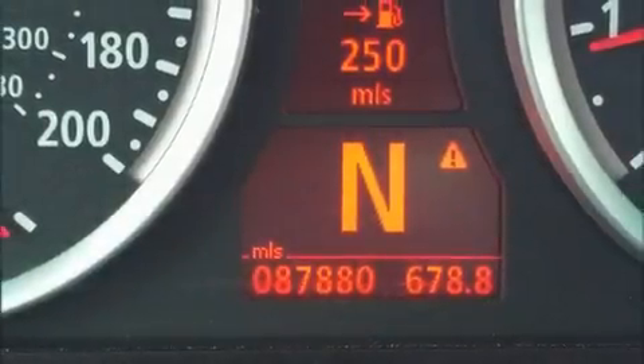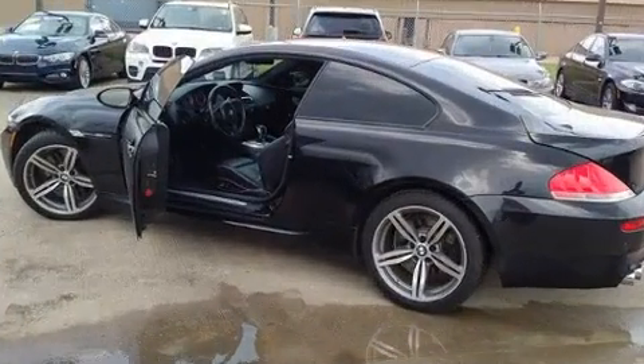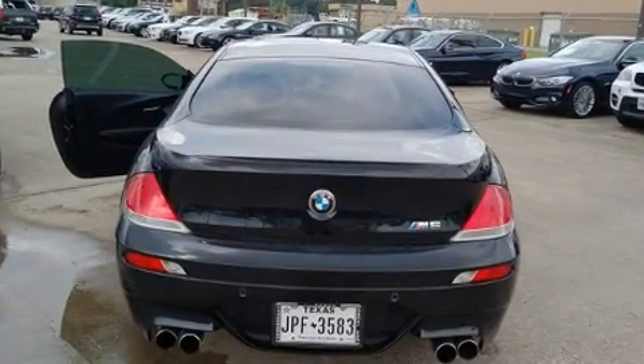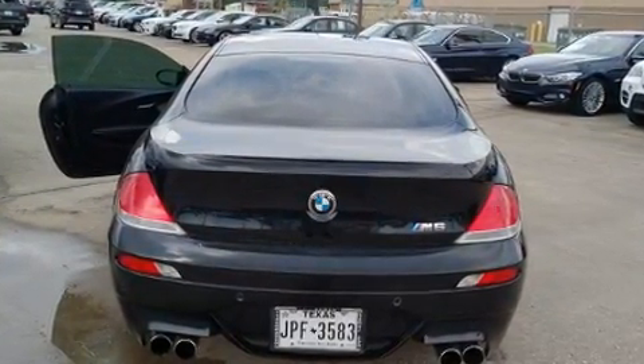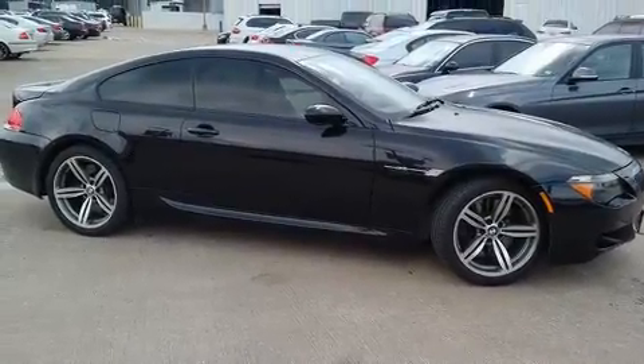Outstanding design defines the 2007 BMW M6. BMW made sure to keep road handling and sportiness at the top of its priority list. Smooth gear shifts are achieved thanks to the powerful 10-cylinder engine, and for added security, dynamic stability control supplements the drivetrain.